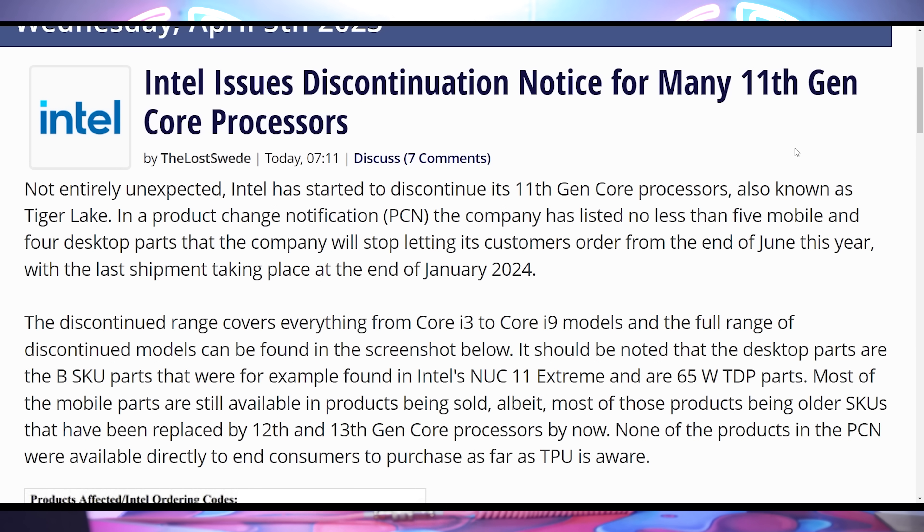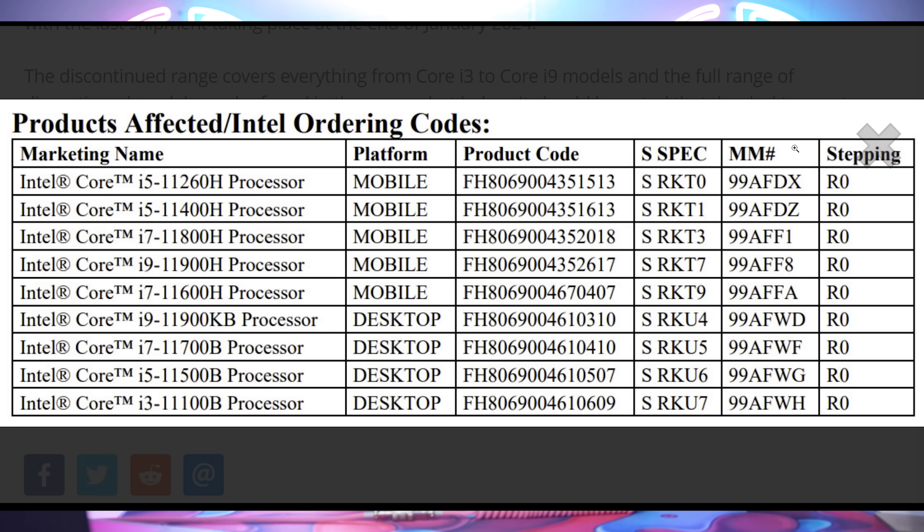Intel's 11th gen mobile CPUs — Tiger Lake — are also getting discontinued in January 2024. This list of CPUs will no longer be sold, and you'll just have to move on to 12th and 13th gen.